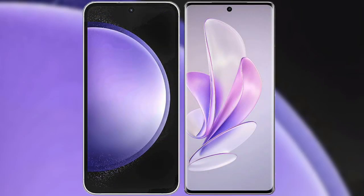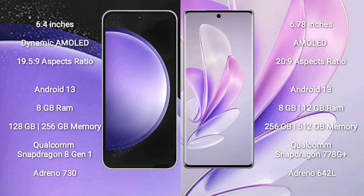I will compare the new Samsung Galaxy S23 FE with Vivo S17. The Samsung Galaxy S23 FE comes with a 6.4-inch Dynamic AMOLED display and an aspect ratio of 19.5:9. The Vivo S17 comes with a 6.78-inch AMOLED display and an aspect ratio of 20:9.